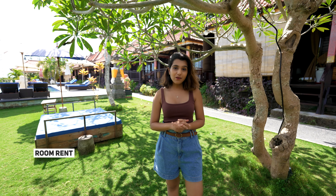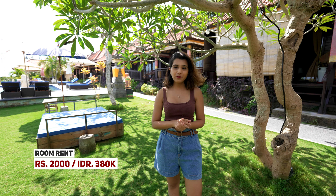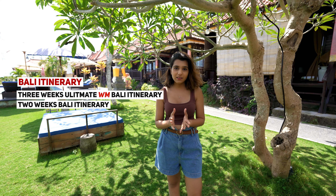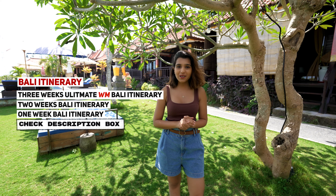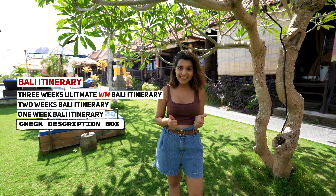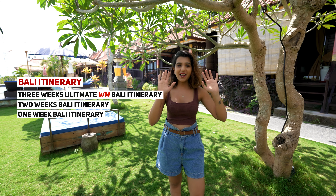If you are planning a trip to Bali, you can download our itinerary — the link is in the description. I hope you liked this video. If you did, please like it, comment, and don't forget to subscribe to the channel. Bye, Wanderers!